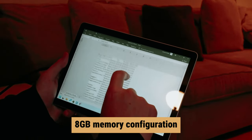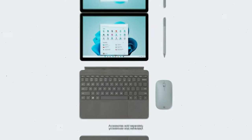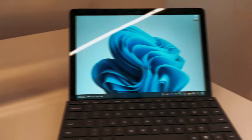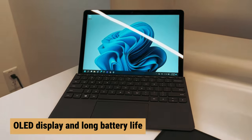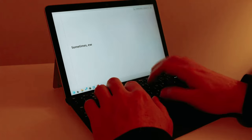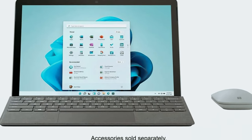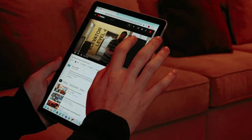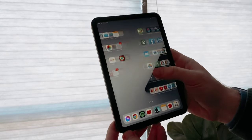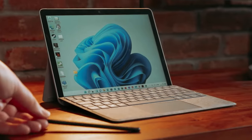We recommend opting for the 8GB memory configuration for a smoother multitasking experience. If you're primarily focused on media consumption, the Lenovo Chromebook Duet 5 is also worth considering — with its stunning OLED display and long battery life, it's great for watching videos or streaming content. Keep in mind that keyboard and software limitations may impact productivity, so make sure it meets your needs before purchasing. Don't forget to explore the description below for the latest deals on each of these items.